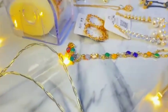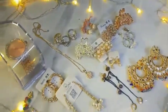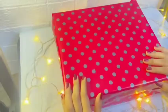Hello everyone, I hope you all are doing well. In this video, I will share my jewelry collection with you. This is part 1 of this video. Let's start.